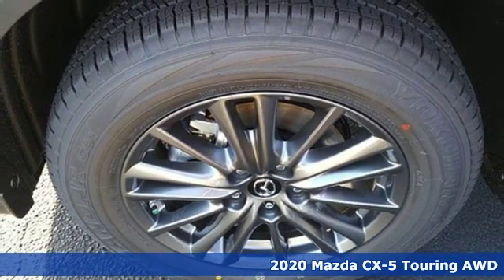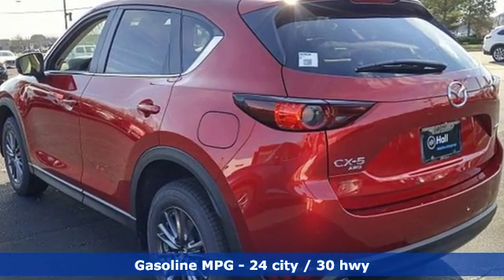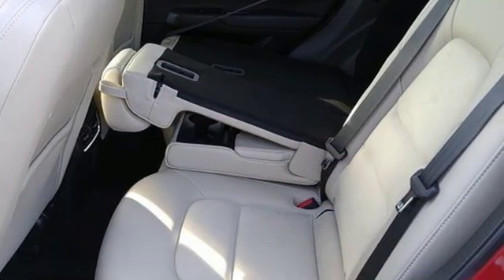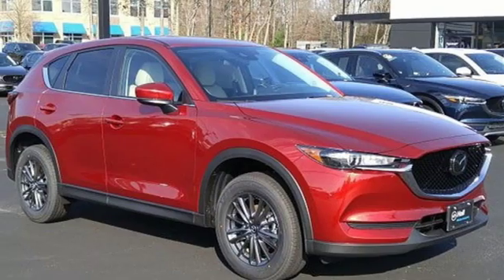It boasts an impressive list of features like these: automatic transmission, dual-zone climate control, streaming audio, front heated sports seats, doors and push-button start proximity key, external memory control, aluminum wheels, wireless phone connectivity, and i4 engine.